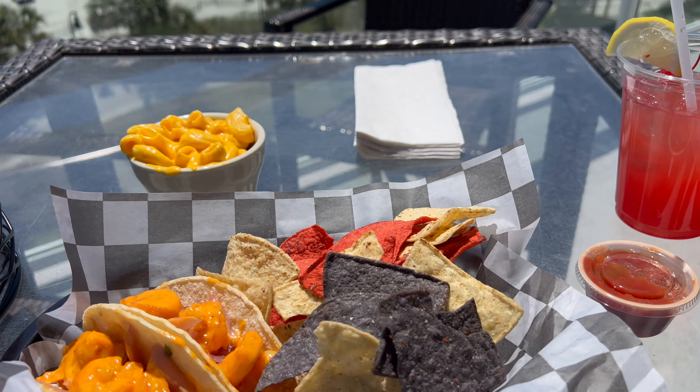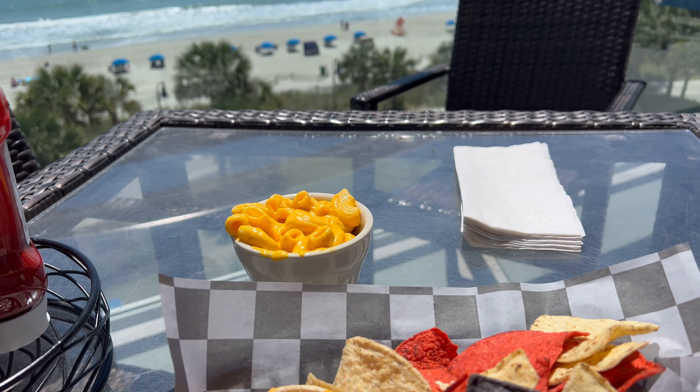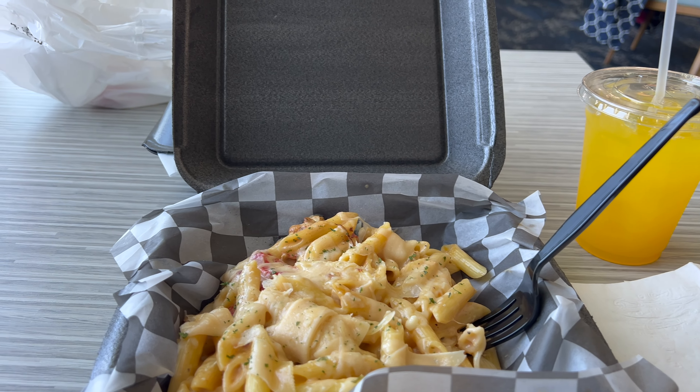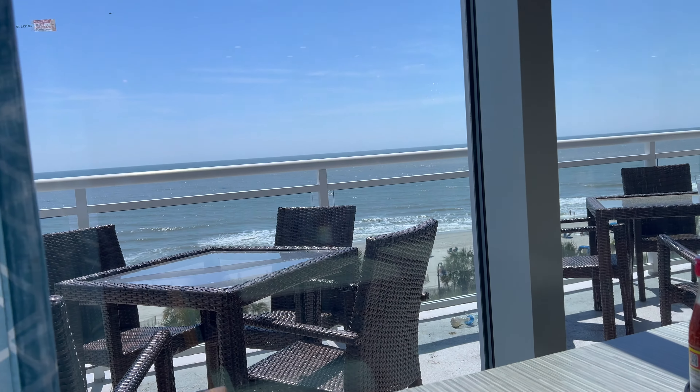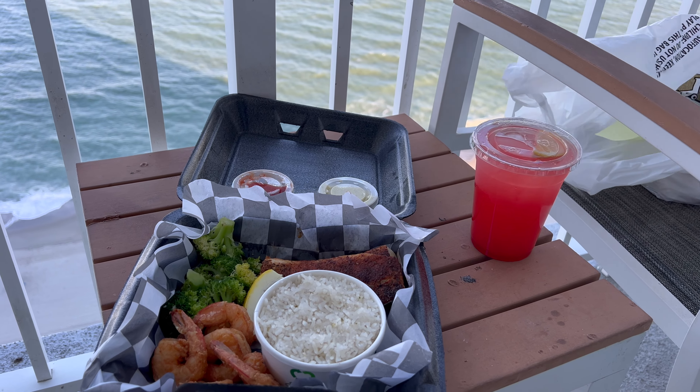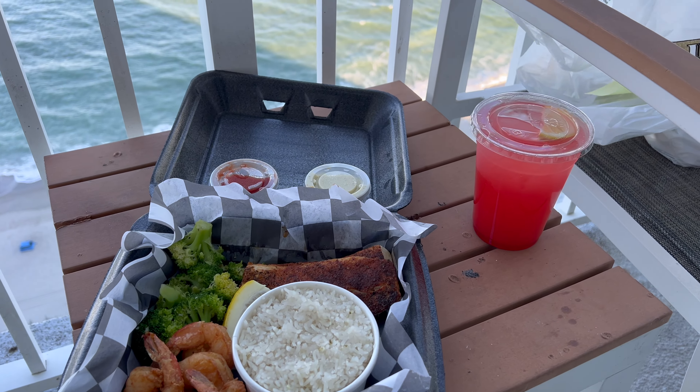They also had a nice restaurant, so I had some shrimp tacos and tortilla chips, some mac and cheese, and then later I had some chicken alfredo and also some blackened grouper with an assortment of shrimp, vegetables, and rice. Honestly all the food there was really good.